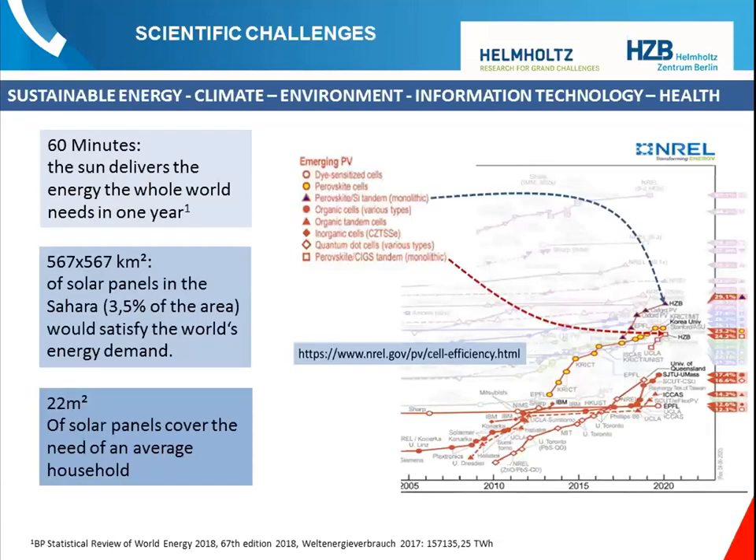One of the major challenges is of course climate and energy. The sun delivers the energy the whole world needs in one year within just 60 minutes. It's a matter of harvesting this energy. To cover the world's needs from the Sahara desert you'd need an area of around 600 by 600 kilometers, or 3.5 percent of it. On rooftops it's only 22 square meters — and in Germany, definitely less in Italy. The task is to have better and cheaper solar cells.